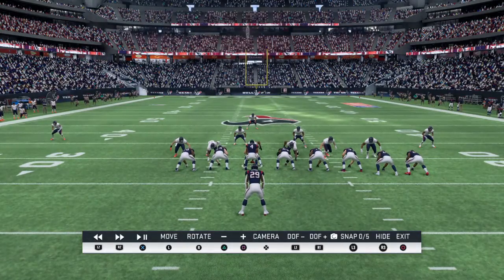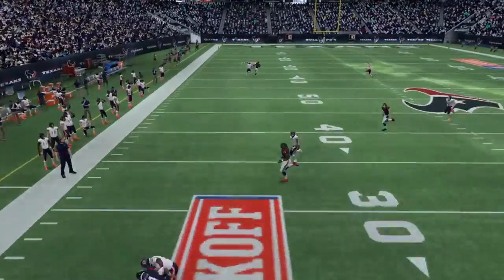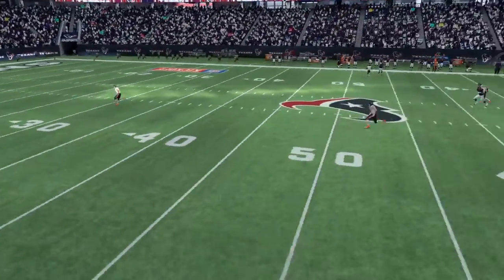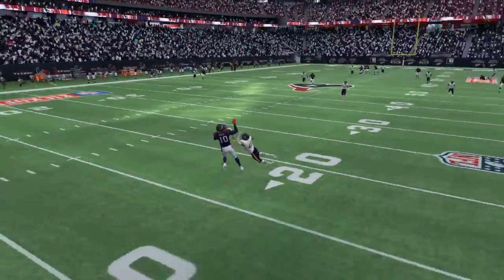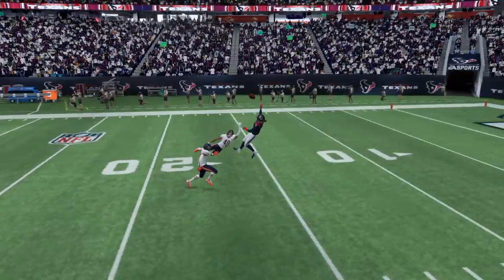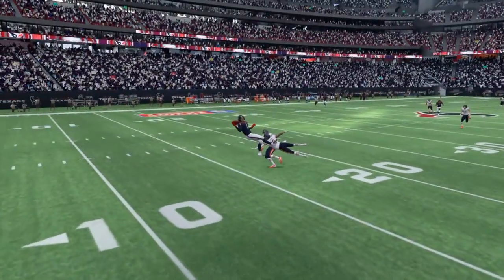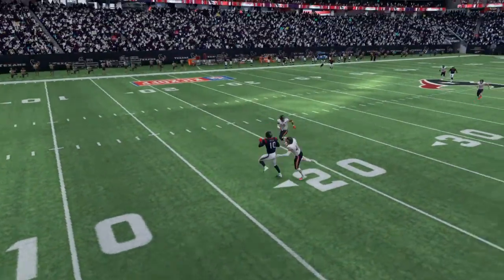Oh my gosh! He broke his arm to catch that! Oh my gosh! Top people! Look at the hops! Oh my gosh!